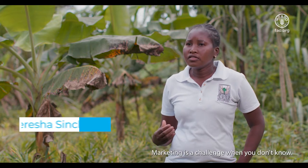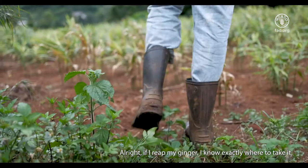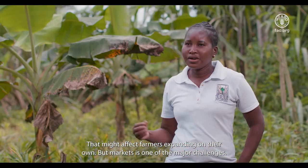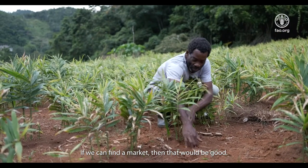Marketing is a challenge when you don't know — if I reap my ginger — exactly where to take it. That might affect farmers expanding on their own, but market is one of the major challenges. If we can't find a market, then that would be a problem.